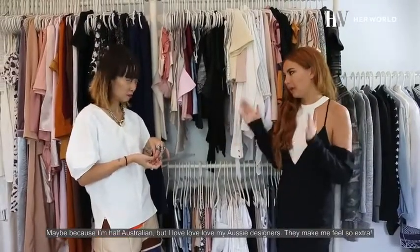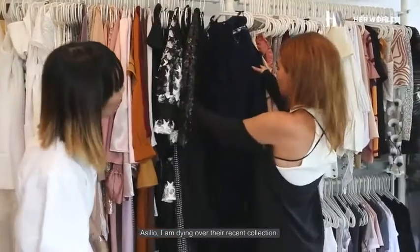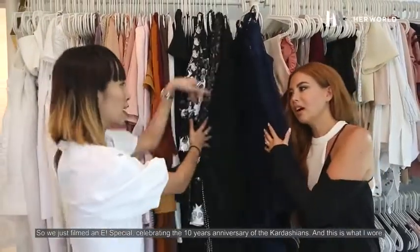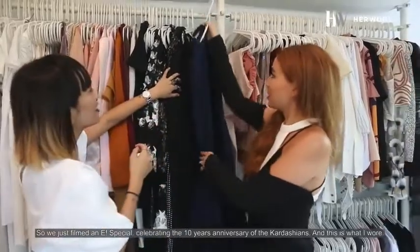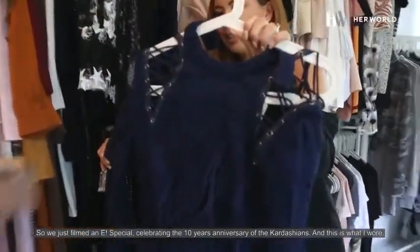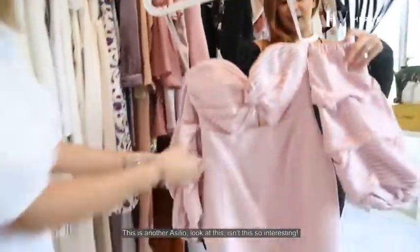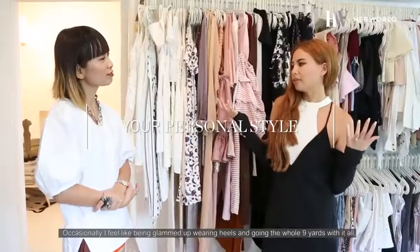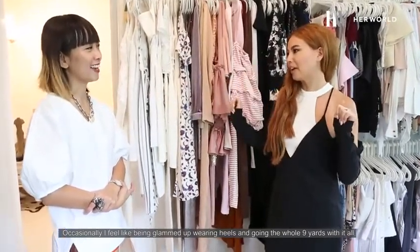Maybe because I'm half Australian, but I love, love, love my Aussie designers. They make me feel so extra. Acilio — I am dying over their recent collection. So we just filmed an E-special celebrating the 10-year anniversary of the Kardashians, and this is what I wore. This is another Acilio. Isn't this so interesting? Occasionally I feel like being glammed up, wearing heels and going the whole nine yards with it all.